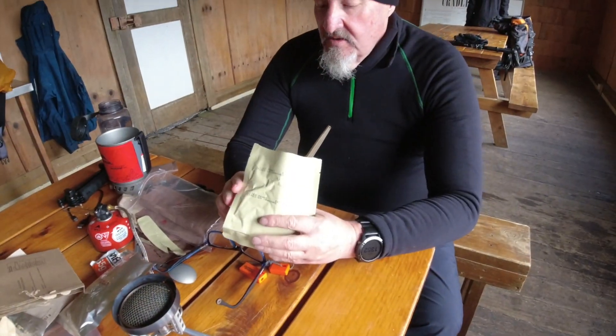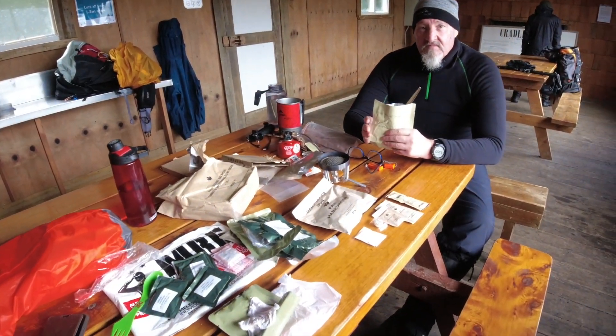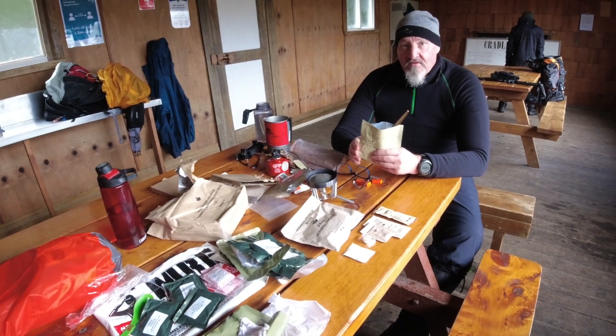Now we're going to pack up, head back to the visitor centre, get a coffee, get dry, and head on.